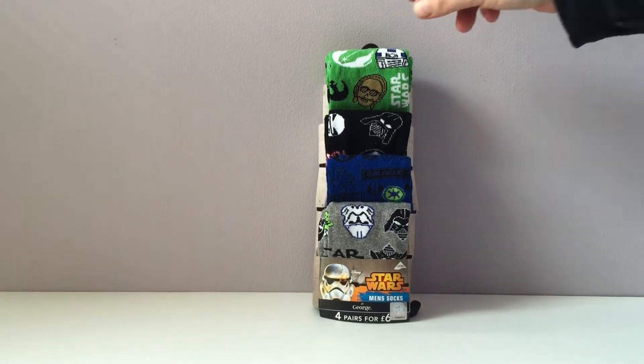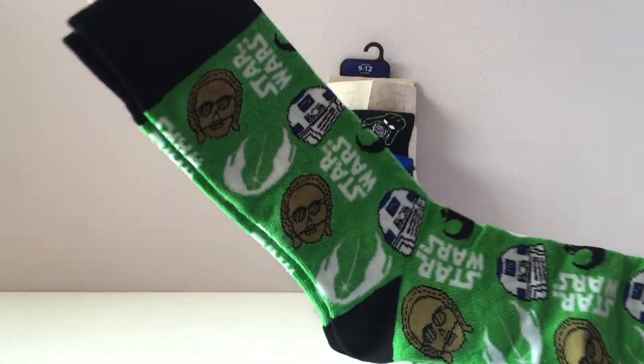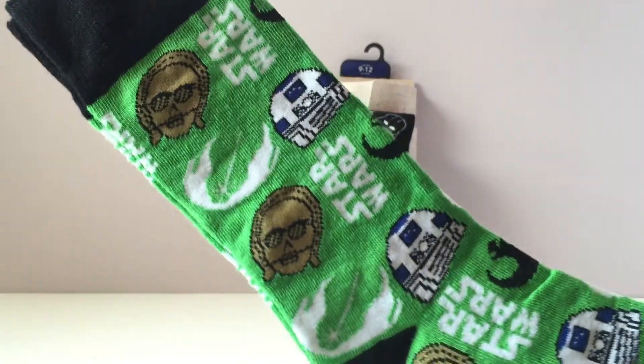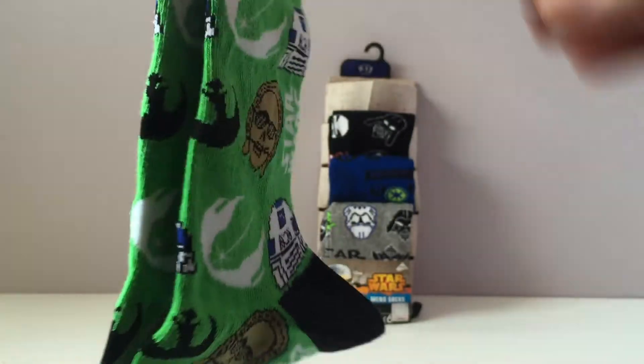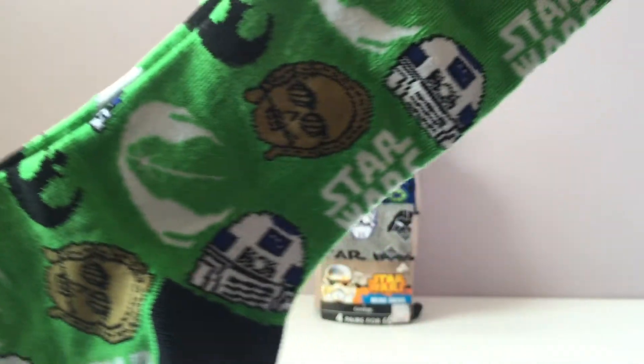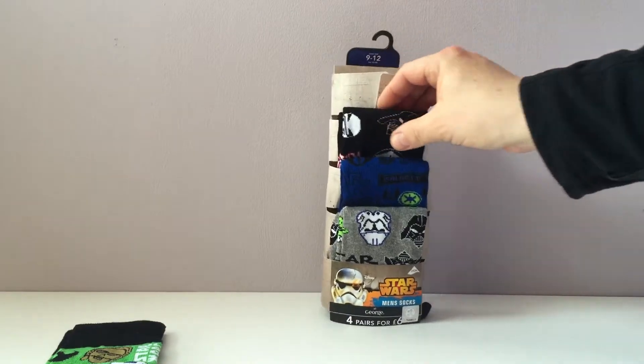But you're thinking — wow, show me the socks! Here are the socks. There's the R2 and C-3PO socks — how cool are they? Absolutely brilliant. And there's Vader and Stormtrooper.